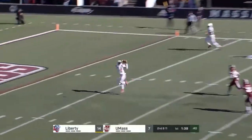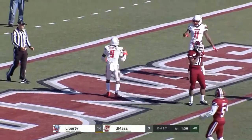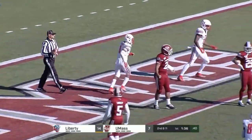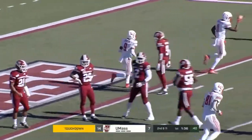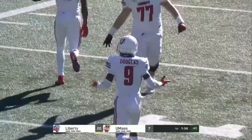On second and 11, right down the middle, open for the touchdown. They go right back to Douglas, who had had one catch all year, and DeMario Douglas gets two catches in three plays.